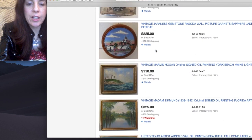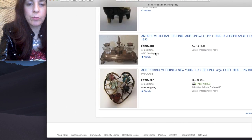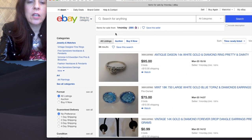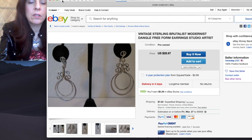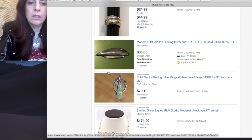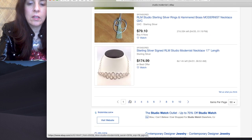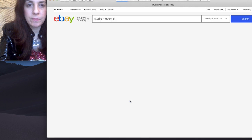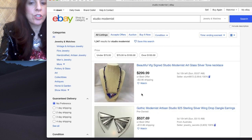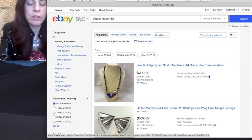So you can see how you find little treasures — how they're popping up. That was everything from that seller. Now back to search terms. And I'll do another page. These tips will work for any search term. Oh — Studio Modernist glass, that's cool.